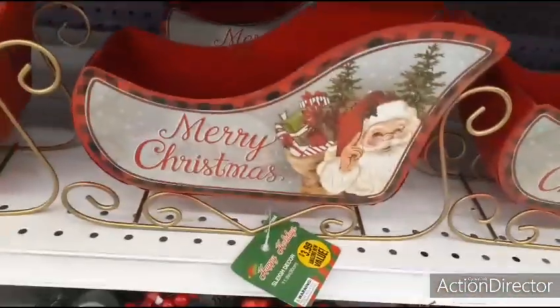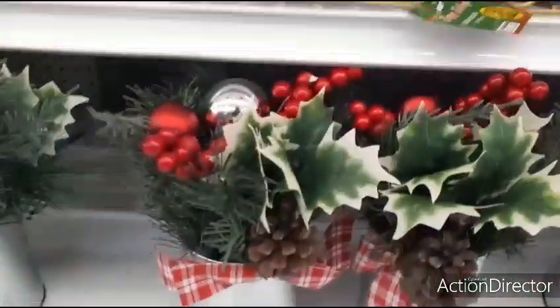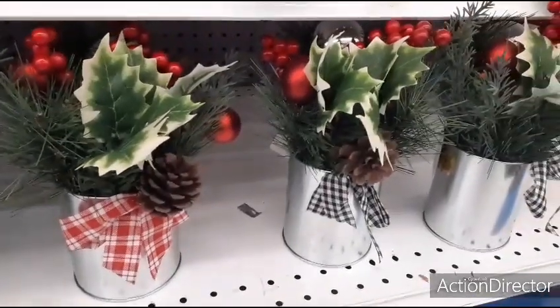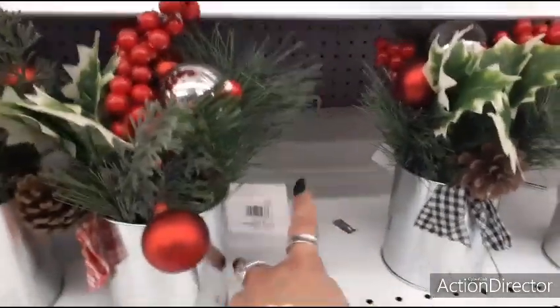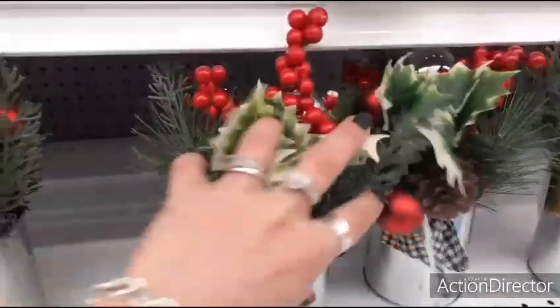And this one — Merry Christmas — is cute, that's really cute, it's $3.99. Coming down here, they do have this table decor and they have two different bows you can choose from. You have the pine cone, the holly berry, and you also get the ornaments. $2.99 — that is pretty good as well.